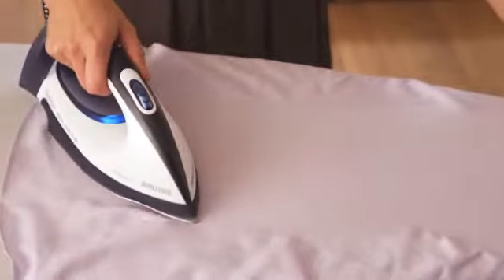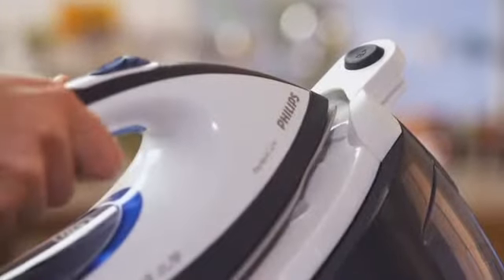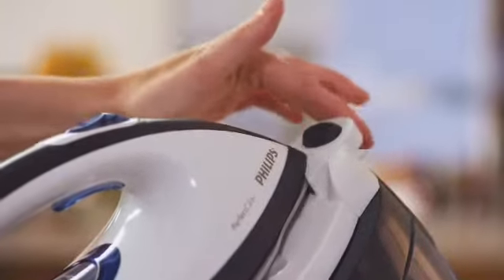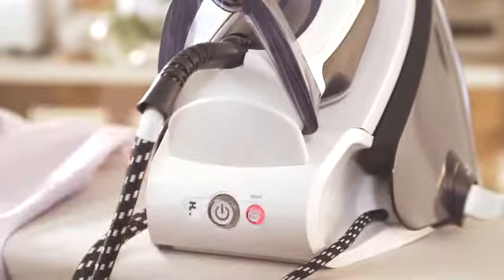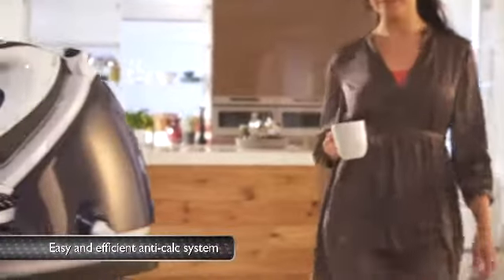And time's not all you'll save. Perfect Care uses 10% less energy than a conventional steam generator. What's more, you can efficiently decalcify in less than 60 seconds with the new and improved anti-calc system.